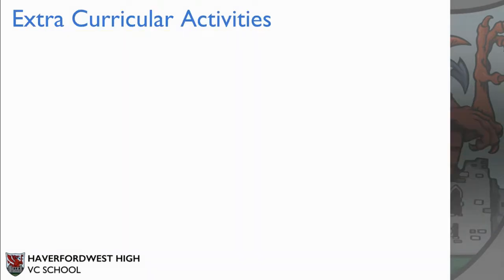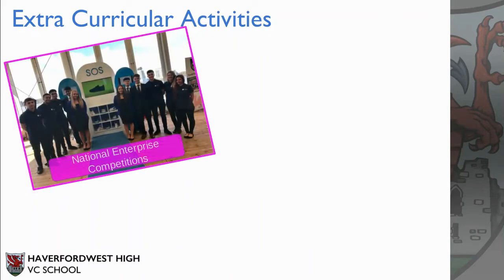In Business Studies we offer lots of extracurricular activities. For example, we take part in national enterprise competitions where you can start up your own business and then compete against other schools across the country to win lots of prizes.